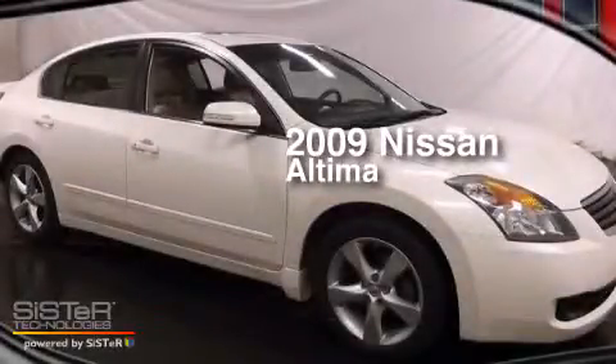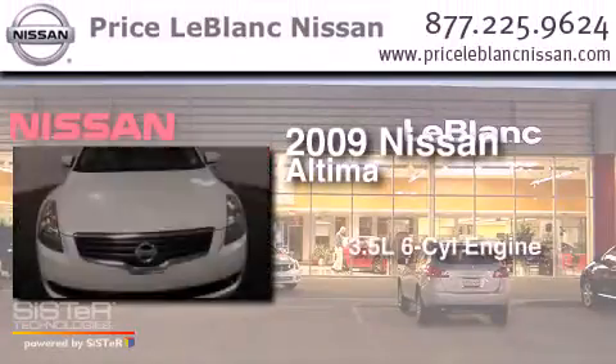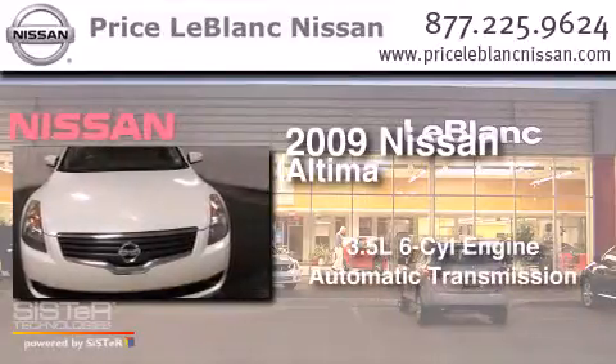This is a 2009 Nissan Altima. It has a 3.5-liter six-cylinder engine and an automatic transmission.